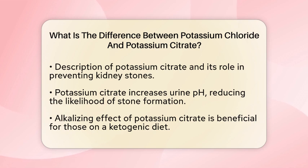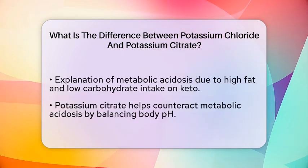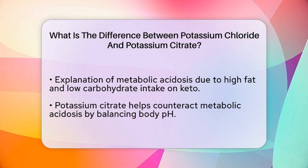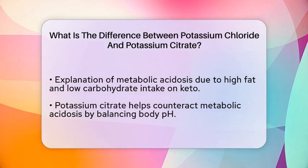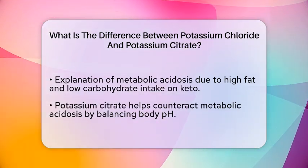When you are on a ketogenic diet, your body may experience increased acidity due to the high fat and low carbohydrate intake. This can lead to a condition called metabolic acidosis, where the blood becomes too acidic. Potassium citrate can help counteract this effect with its alkalizing properties, making it a preferred choice for many people on a keto diet who want to maintain a healthy pH balance.